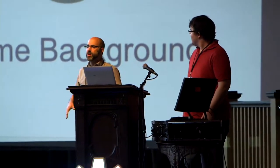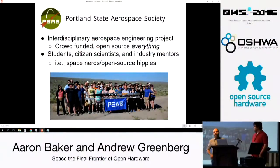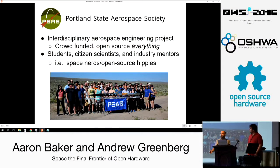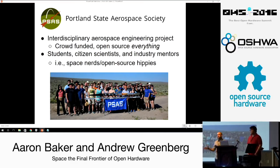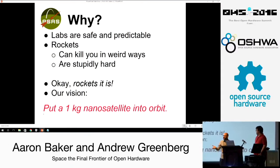We're going to give you a quick tour of some of the things we're doing here at Portland State University in open hardware and space. We'll give you some background and talk a little bit about some other open hardware stuff too. Here in Portland we have a group of undergraduate and graduate students, local industry advisors, space nerds, open-source hippies, and everybody coming to PSU to build rockets and space stuff. Why at a university? Because labs are safe and predictable, rockets can kill you in terribly weird ways, and it's stupidly hard — you have to have MEs, EEs, and CS people working together. It's a great interdisciplinary project. So let's build rockets.